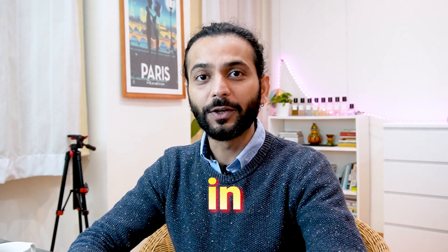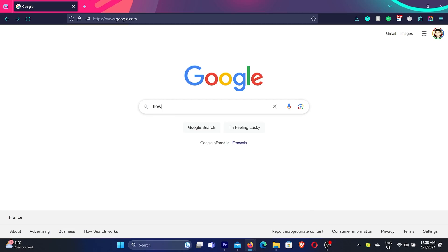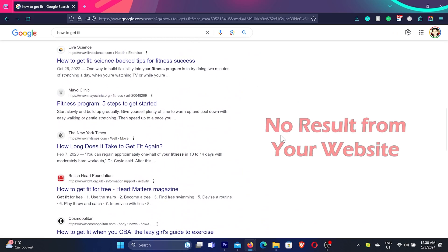Why are your pages and posts not showing up in Google search results? You did a lot of hard work writing those blog posts and pages, creating a website, but when you try to search in Google search results, your website doesn't show up. Sometimes you try to search the keyword you wrote a blog post about, and that doesn't show up at all in Google.